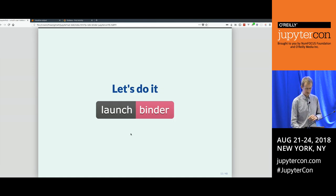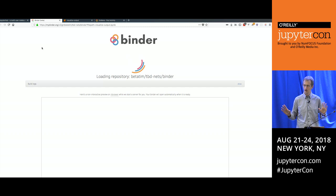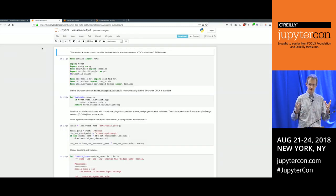Luckily, there is a tool called Binder that will let you click a link. While the spinner runs, it pulls the code from GitHub, builds a Docker image for that code, stuffs the code into it, launches the Docker image somewhere in Google Cloud, and sets up proxy routes so that in your browser you can see the notebook that is in the GitHub repo — and you can now run it.